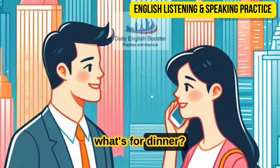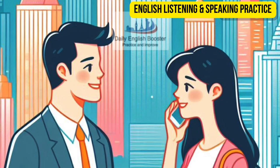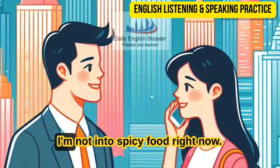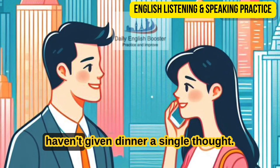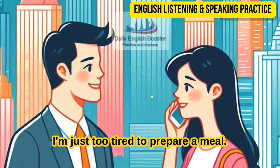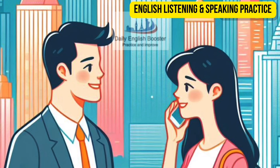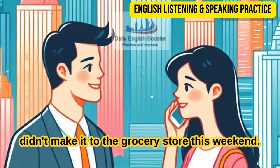Mom, what's for dinner? I could really go for something spicy, like chili. I'm not into spicy food right now. I've been so busy with house cleaning that I haven't given dinner a single thought. I don't feel much like cooking — I'm just too tired to prepare a meal, even a small one. Plus, there's almost nothing in the fridge because we didn't make it to the grocery store this weekend.